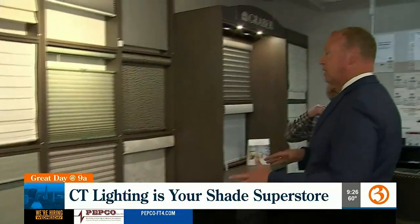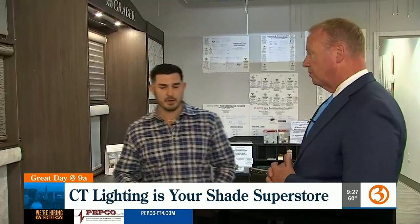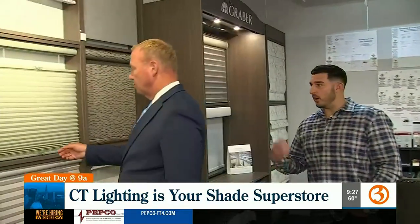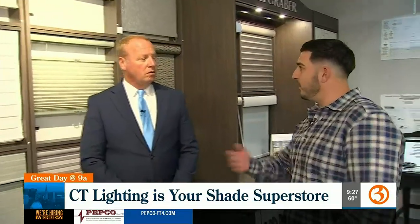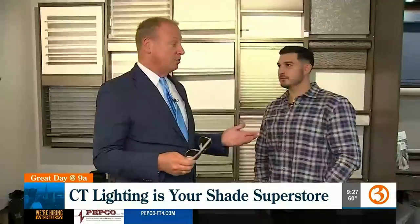So let's talk about the process. Connecticut Lighting will actually come to your house. Our installer will come out with books, take measurements, and go through a full consultation. They'll get back to us, we'll put a quote together, and then we'll deliver the product or the installer will bring it and install it — and it's affordable.